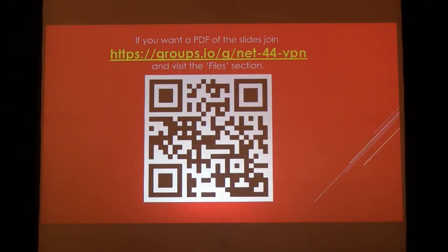Next up, John Hayes, K7VE. His talk is bringing Net 44 and IPv6 to your station via VPN. Take it away, John.